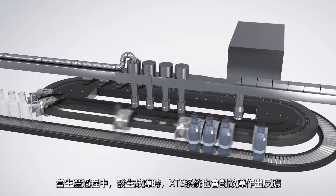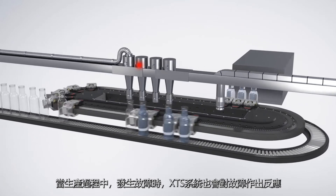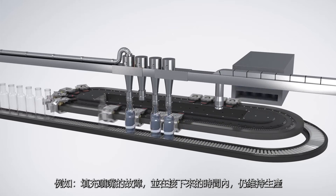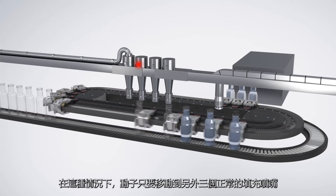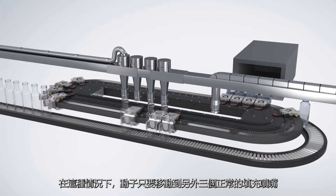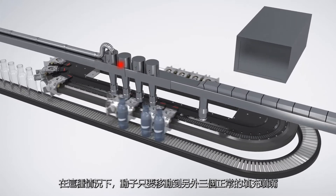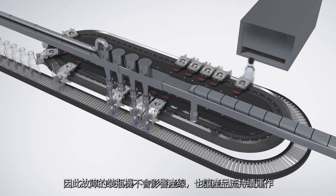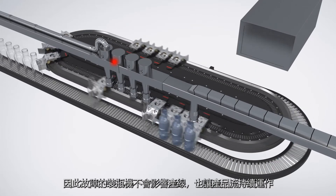XDS can respond to any faults that may occur during the production flow, such as malfunction of a filling nozzle, and maintain production over a longer period. The movers only travel to the three active filling nozzles in this case and the defective bottler no longer halts production. The product flow is also maintained in this situation.